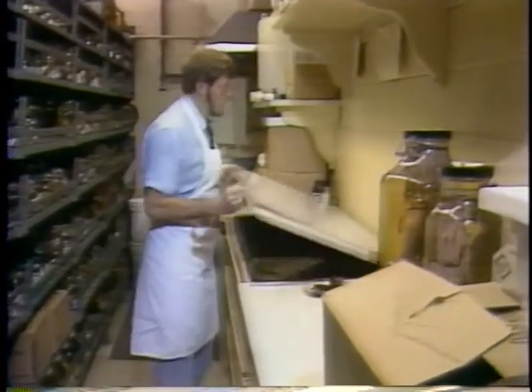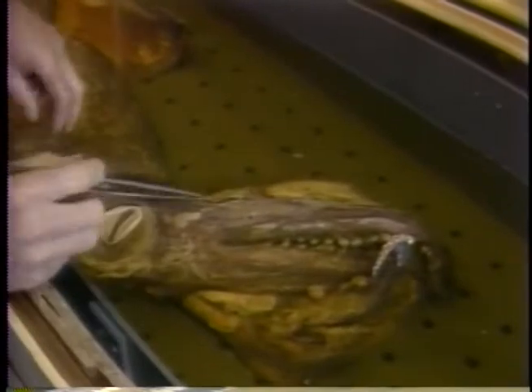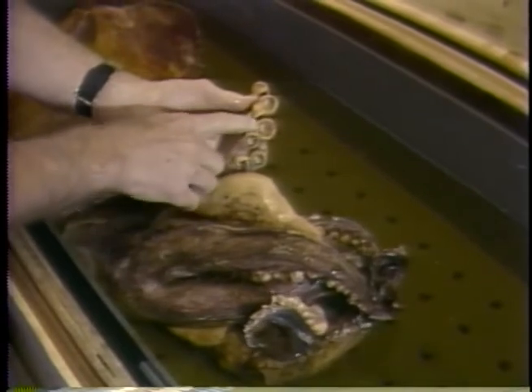For instance, scientists have already learned that a squid swims by jet propulsion, drawing water into its body and then squirting it out through a funnel. Its mouth actually resembles a parrot's beak, and each suction cup on its ten arms is a tool for capturing food.